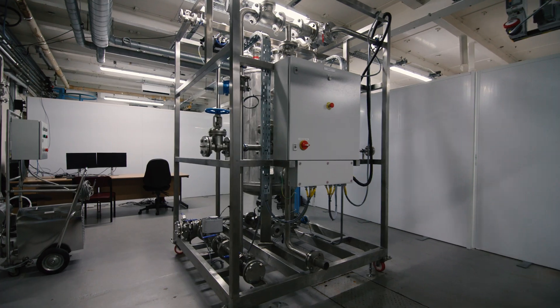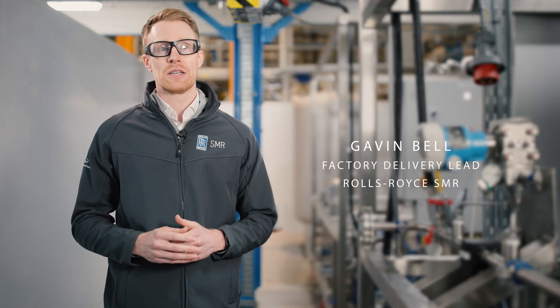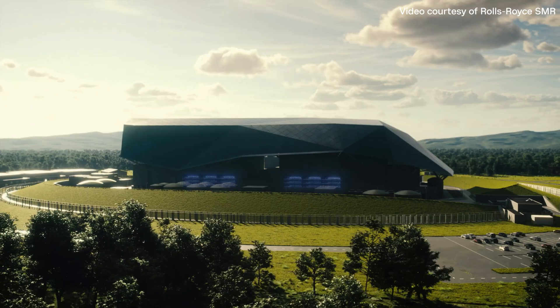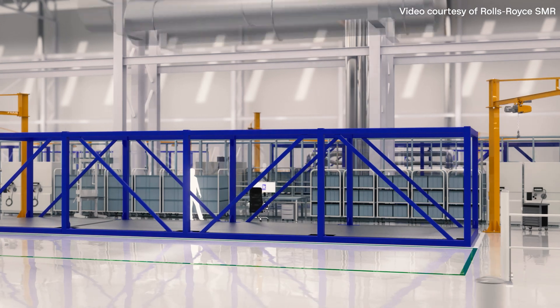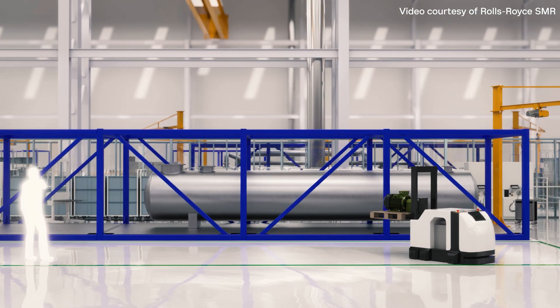Rolls-Royce Small Module Reactor is a radically different approach to delivering new nuclear power, and it's based on proven technology. This clean energy will be key to meeting the UK's net zero targets by 2050. Each of our power plants will be constructed from modules that are made in our factories and delivered to site ready to install.